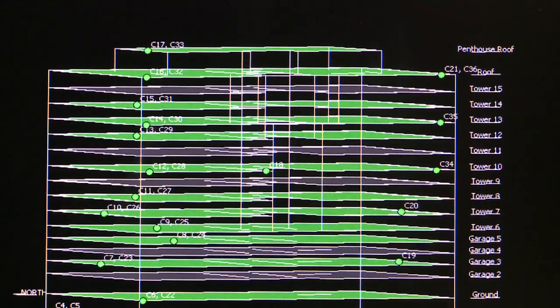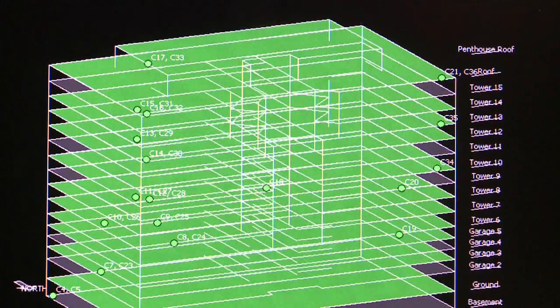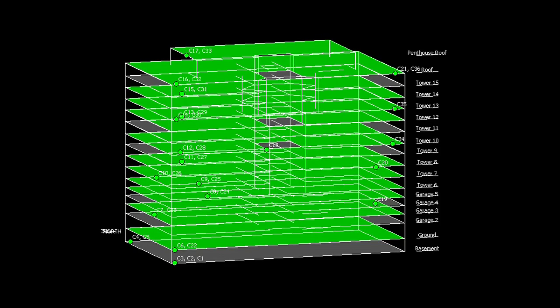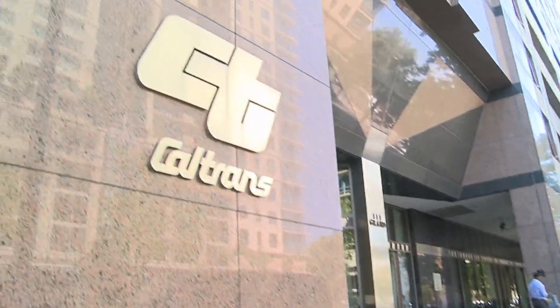This system is set up to provide real-time data which allows facilities to decide if the building is safe or not. The information provided gives us the ability to determine if the building is safe to occupy or evacuate. This is another key component here in the district office that ensures the safety of our employees.